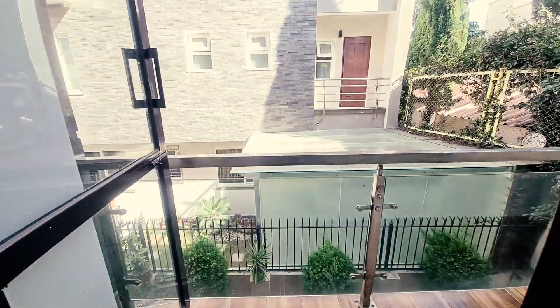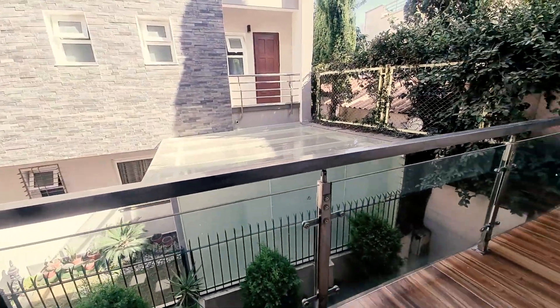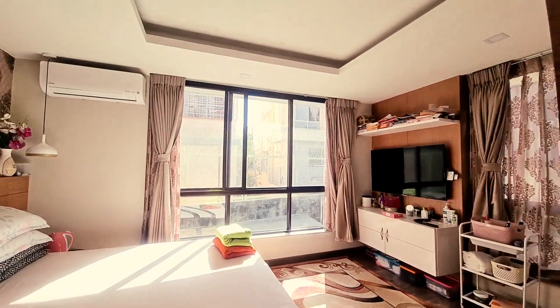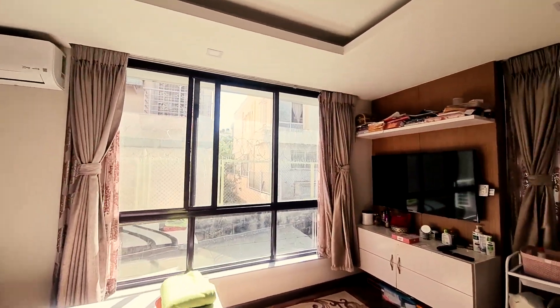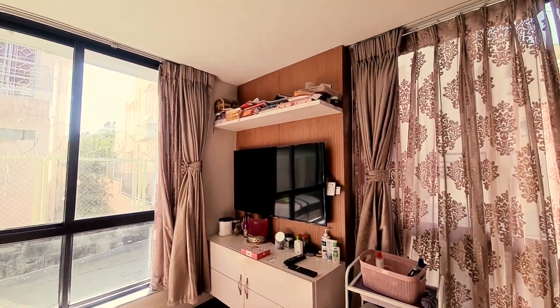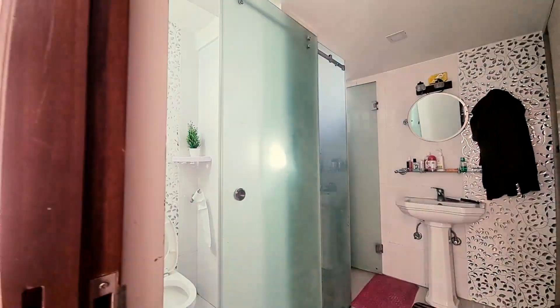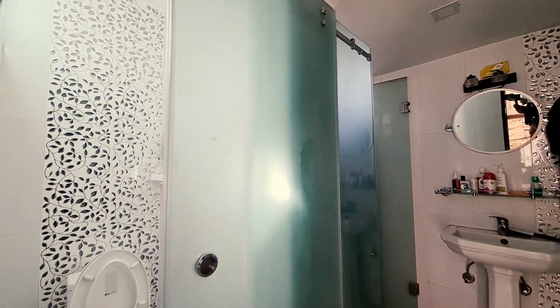It's well maintained and not too far from things. There's a beautiful balcony out here. This is the master bedroom — very elegant with a fall ceiling, warm lighting, and a beautiful lighting system. And this is the master bathroom.